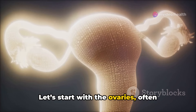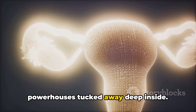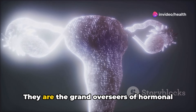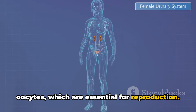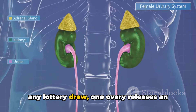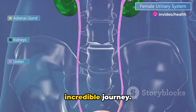Let's start with the ovaries, often likened to a pair of almond-sized powerhouses tucked away deep inside. They are the grand overseers of hormonal balance and the producers of eggs, or oocytes, which are essential for reproduction. Each month, in an event that could rival any lottery draw, one ovary releases an egg, ready for the next stage of this incredible journey.